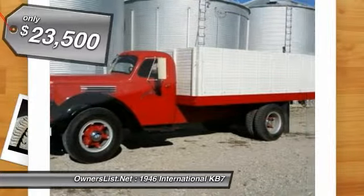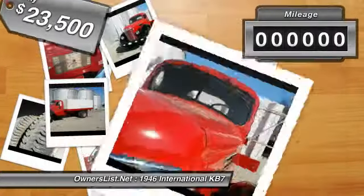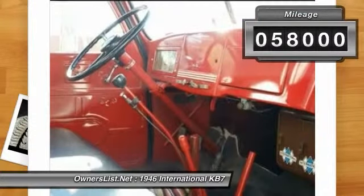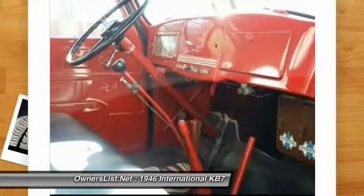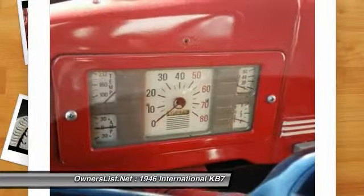In perfect condition, has 58,000 miles, 2 doors, red exterior paint with black fenders. Repainted original color, new green leather interior, Blue Diamond motor, perfect 16-foot wood bed with a hoist, as well as a 5-speed and 2-speed transmission. Good tires with 80% rubber, new brakes and battery, reconditioned trim and hubcaps.